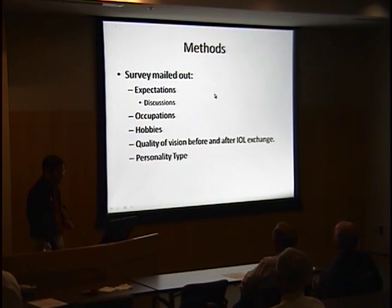A survey was also mailed directly to the patients; 22 of the 32 responded. We wanted to find out their expectations for the multifocal IOL, how it fell short, what counseling they had received from their private ophthalmologist, what hobbies and occupations were adversely affected, their quality of vision before and after, and whether there was a trend in personality type — more type A's or type B's wanting removal.